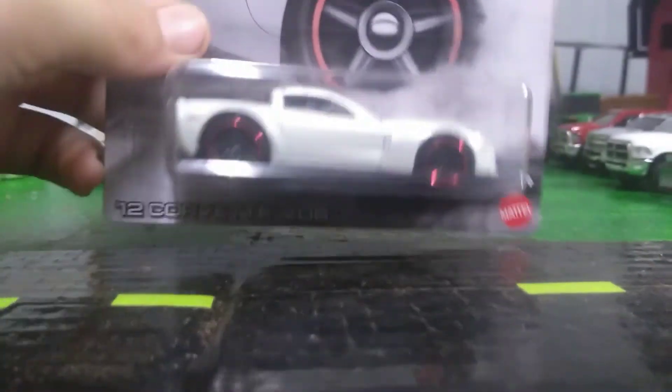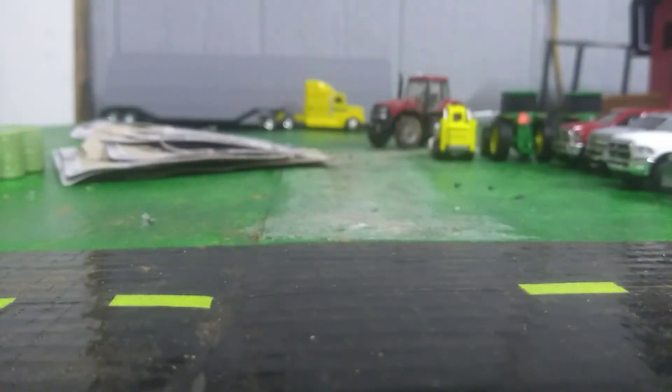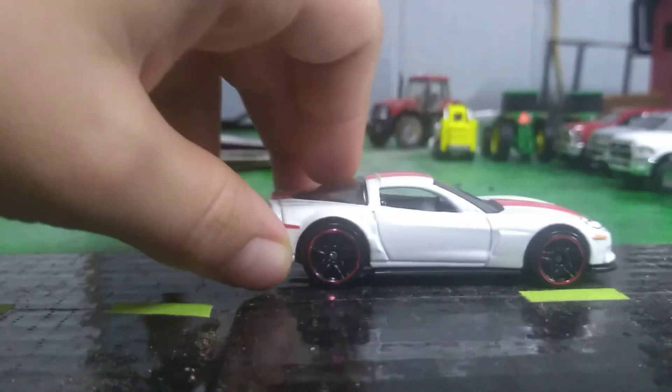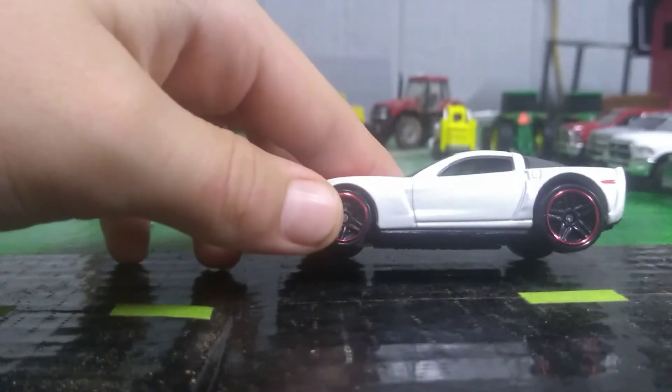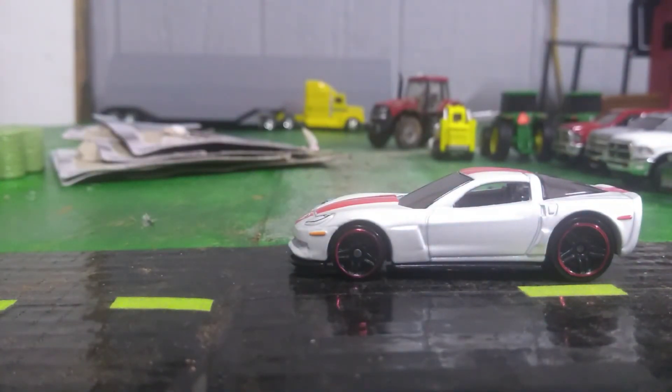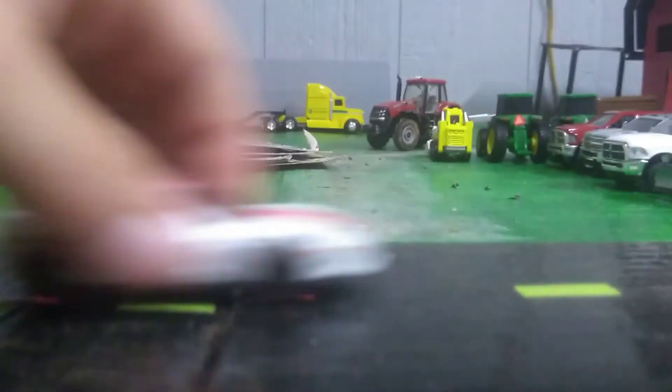This one's got tail lights — the 2012 Corvette Z06. I got every single one in the series but the Cadillac, the Bentley, and the red Mustang. I already have the other Mustang — got the orange/yellow Mustang about a week ago. Oh man, I love this. I love all the colors; every single one is nice. There's the back end — it actually has tail lights and headlights too. There's the bottom. Rolls pretty good.